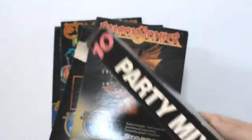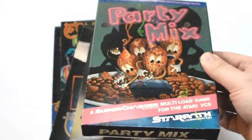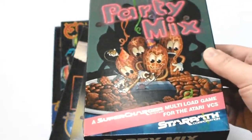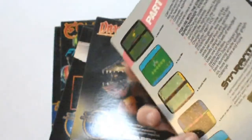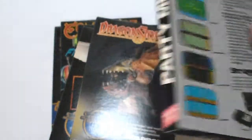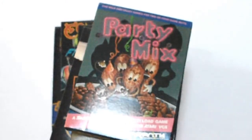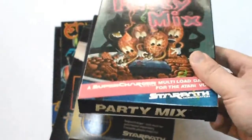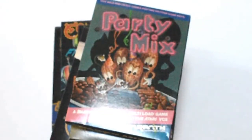And one of the harder ones to find — number ten: Party Mix. This is one of the few four-player multiplayer games for the 2600, and yeah, just in beautiful condition. All of this stuff I was prepared to go ahead and let them ship on to me. But the next things I'm about to show you are why we didn't do that.